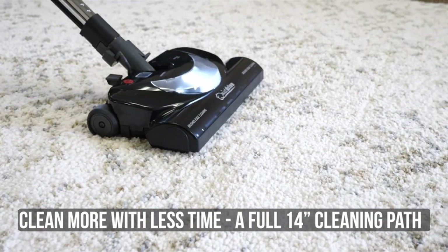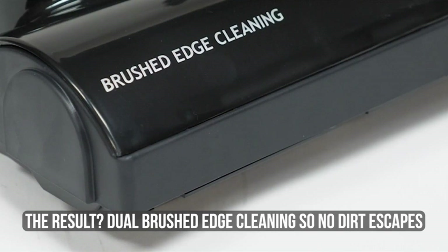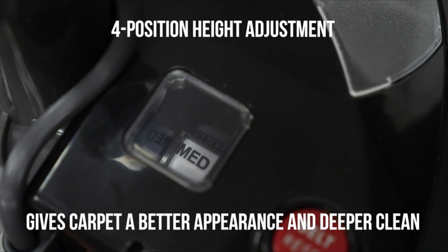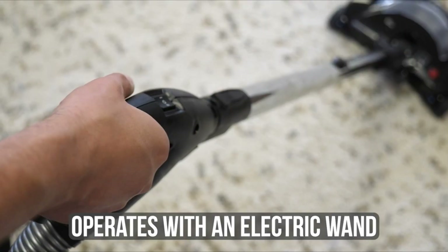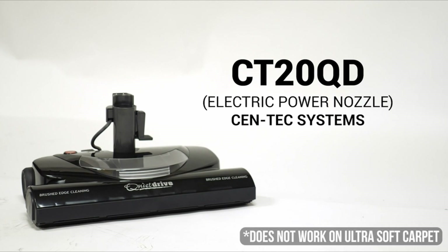In this guide, we will delve into the world of the best shop vacs for auto detailing, exploring their features, functionalities, and benefits. From their powerful suction capabilities to their specialized attachments, these shop vacuums have been carefully crafted to tackle every nook and cranny of your vehicle, leaving it spotless and gleaming. Join us as we navigate through a selection of top-rated shop vacs, each tailored to meet the unique demands of automotive cleaning.